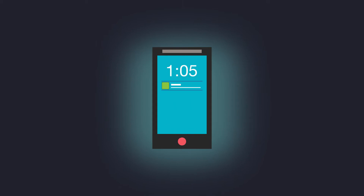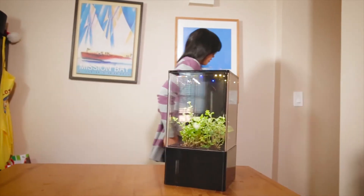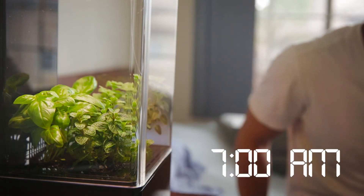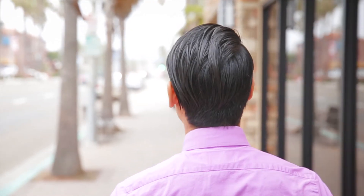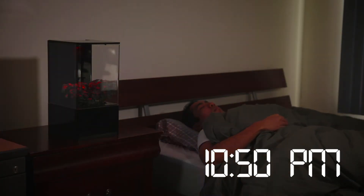With increased exposure to computer, tablet, and phone screens today, our circadian rhythms have been completely thrown off. You can use the EcoCube Air to influence your own biological clock with the phone app. This helps you wake up feeling refreshed, alleviates insomnia, improves productivity, helps overcome jet lag, and helps prevent seasonal depression.